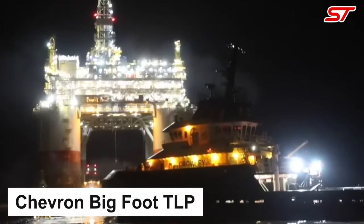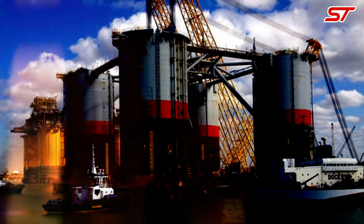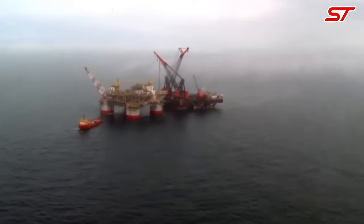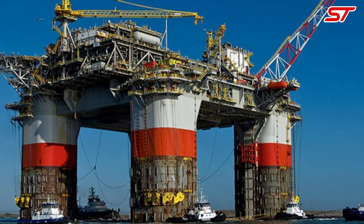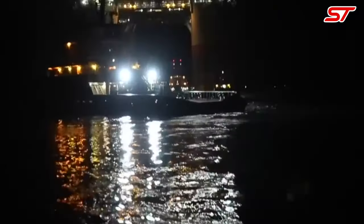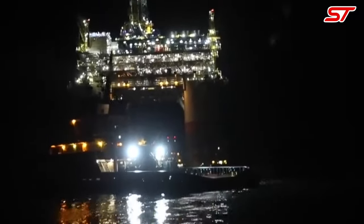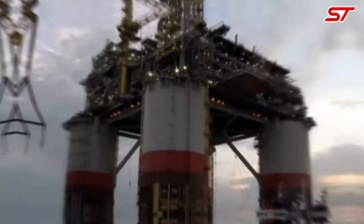Number 15: Chevron's Bigfoot Tension Leg Platform (TLP) is an offshore drilling and production platform located in the Gulf of Mexico. Completed in 2015, it stands as one of the largest TLPs globally, designed for deepwater operations. The rig's name, Bigfoot, refers to the significant size and stability provided by its tension leg design, allowing it to operate in harsh marine environments.